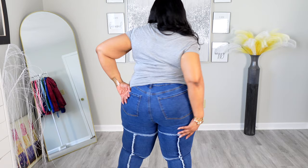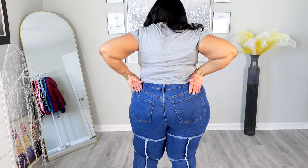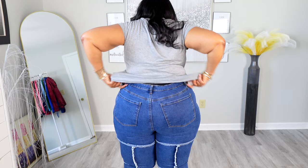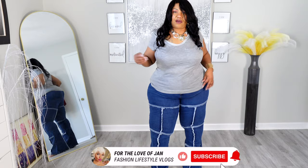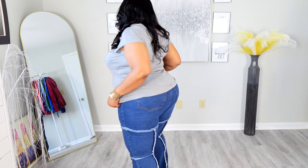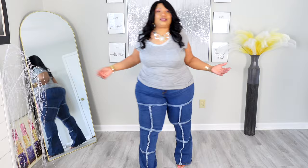They have two regular pockets in the back. And as you can see, they are high-waisted. These jeans are very comfortable because they have a lot of stretch. These are a size 18. They're gorgeous — I love the design. The design is what makes these jeans. Let's move on to the next item.